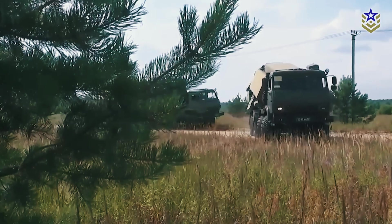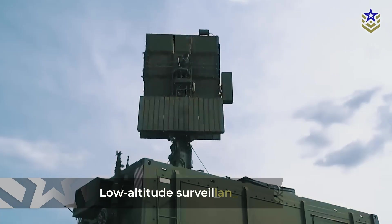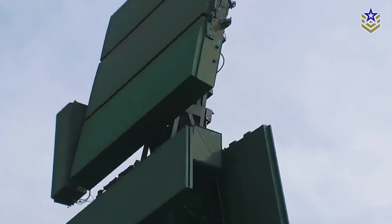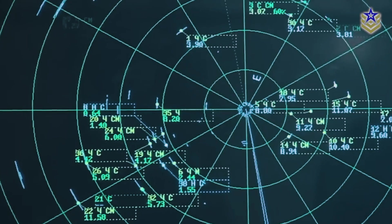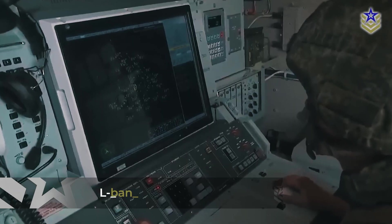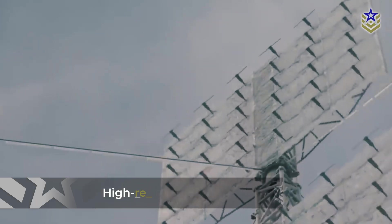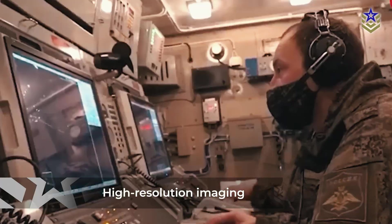The Podlet K-1 radar is designed primarily for low-altitude surveillance, making it essential for detecting threats like drones, cruise missiles, and stealth aircraft that evade traditional high-altitude radar systems. Reportedly developed by the Russian defense company Almaz Ante, this system operates within the L-band frequency, which is particularly effective in low-altitude detection, as it allows for high-resolution imaging and distinguishes between genuine aerial threats and ground clutter.